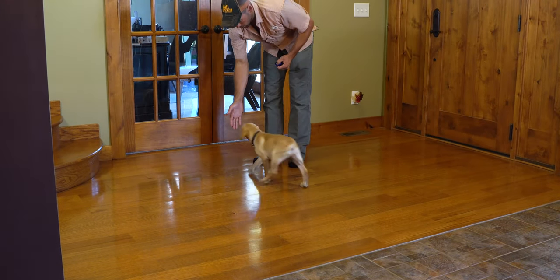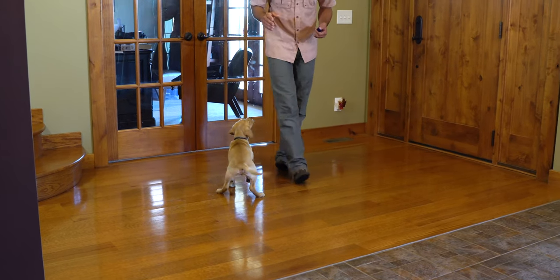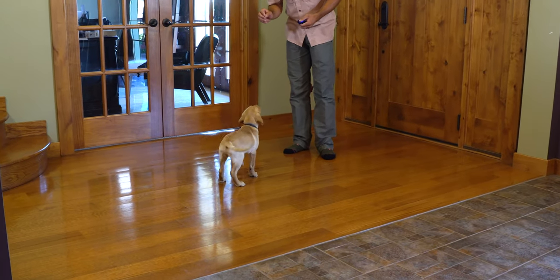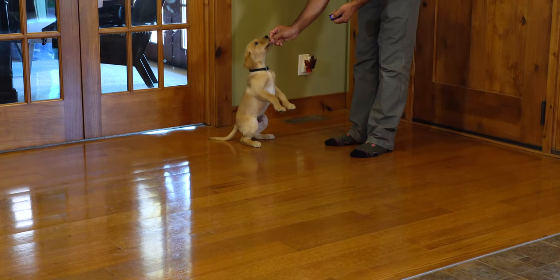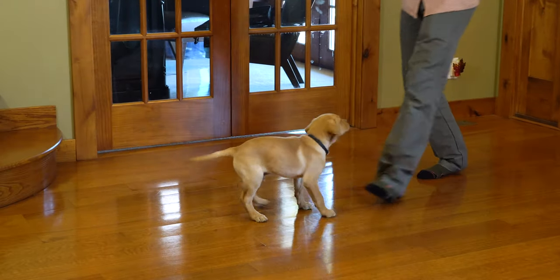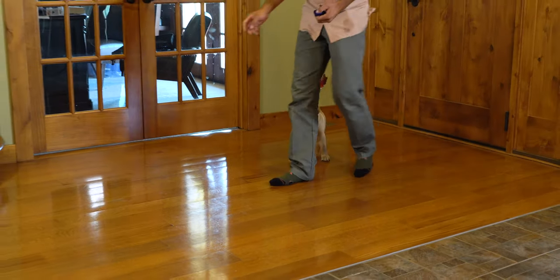That's the targeting 'here.' When we left last time he was just starting to do this, and we'd barely started introducing the cue. Now we're using it every time. You can see him rush right up to touch our hand — this is building a really good behavior for recall. Getting warmed up with just a few reps.